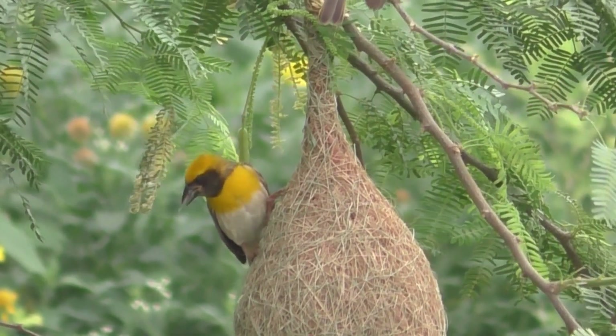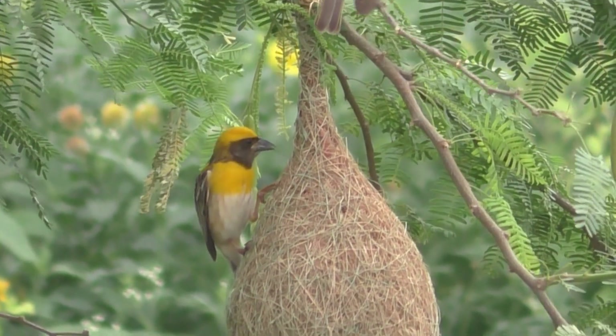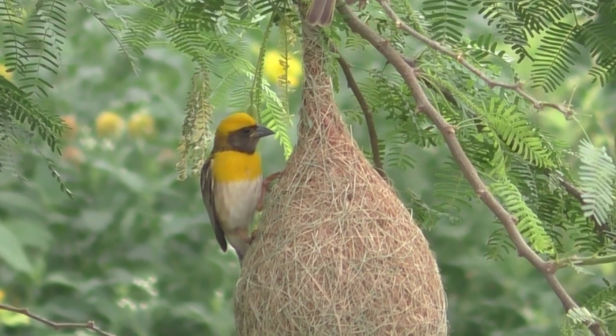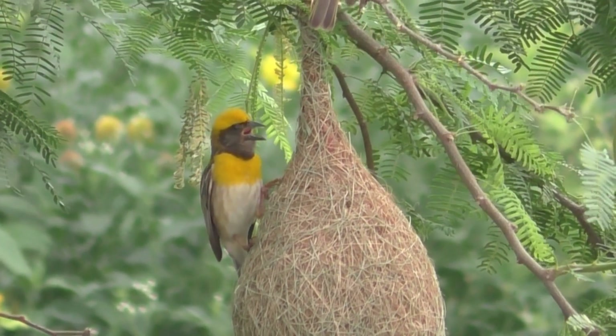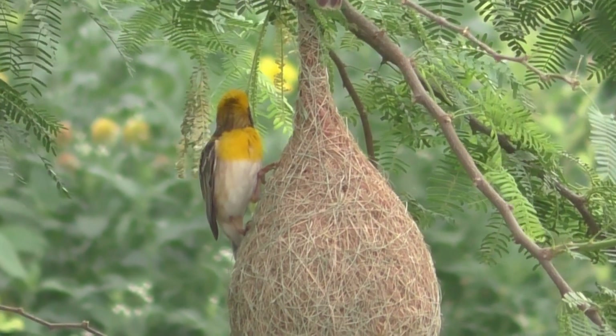The whole cycle of building the nest takes almost 18 days, and their female partner joins them in giving the finishing touch, particularly on the interiors — just like human beings.